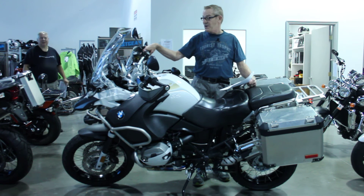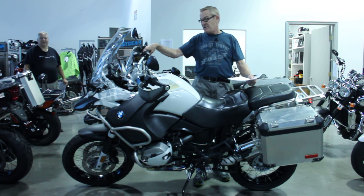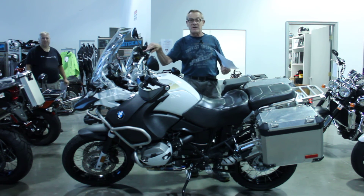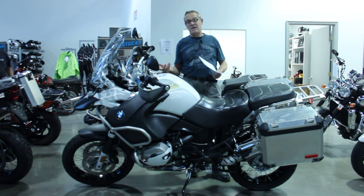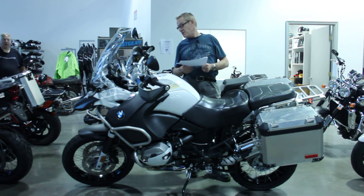The bike's in beautiful condition. Again, it's got 15,000 miles. The servicing is up to date — we've done a service to it here, so we stand behind that. And it's been freshly Virginia inspected.